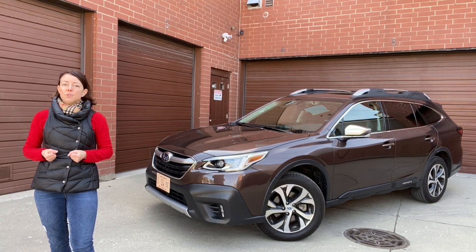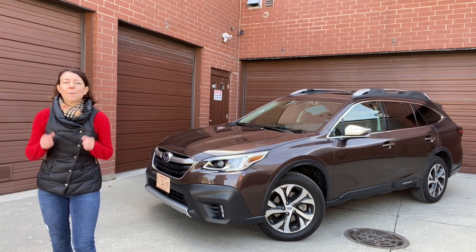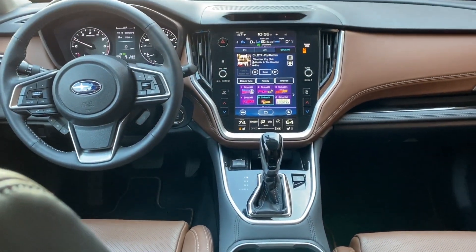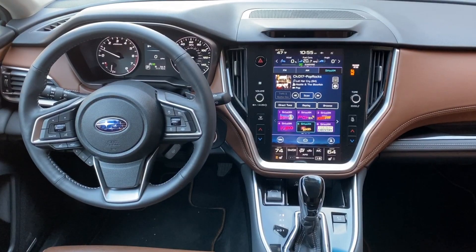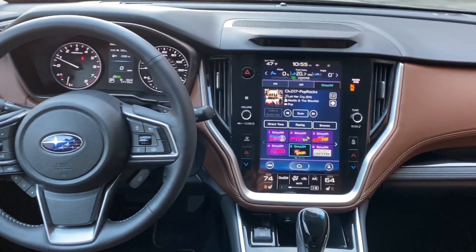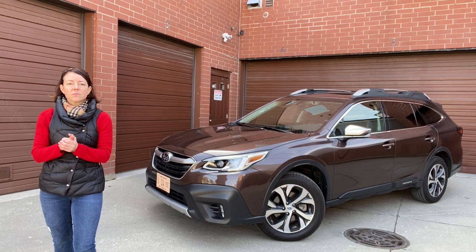The base Subaru Outback comes with a small touchscreen, but available is a very large and beautiful 11.6 inch touchscreen display. I like it specifically because it has very large buttons that are easy to recognize and push while driving. Interestingly, this display actually uses two separate processors for two different screens that blend together, so they act independently and one doesn't slow the other down. There are also redundant HVAC controls with hard buttons on the side.